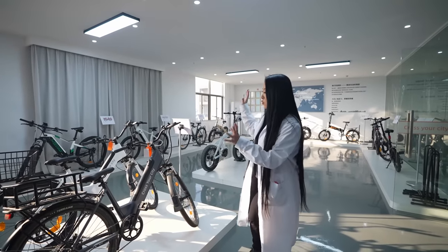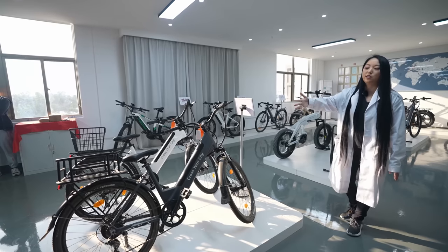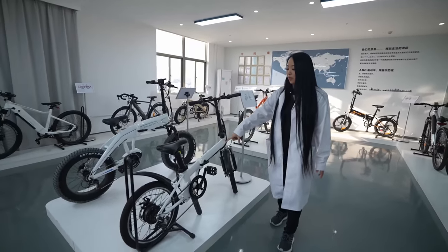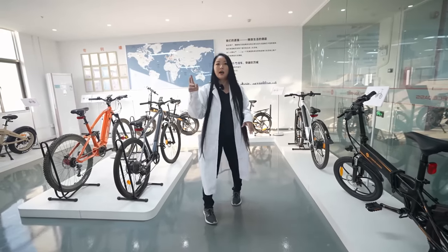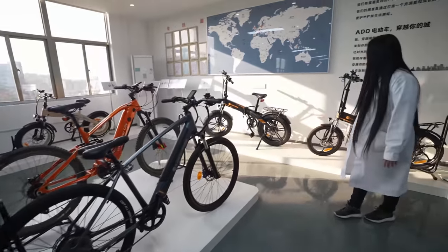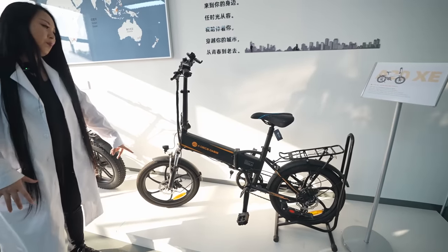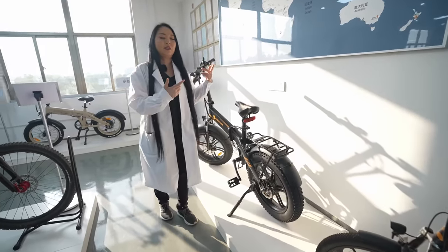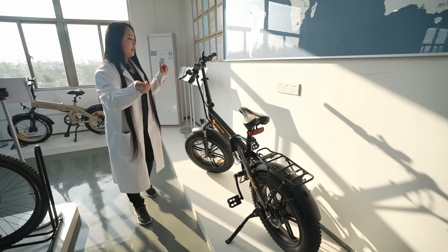Now we've arrived at the showroom. First there's a city bike — not foldable, but you can add a rear basket or accessories. Further along there's a smaller foldable city bike. There are several models here; I'll show you the two best sellers. One has a lighter design with thinner tires, and the other has thicker tires. I asked roughly how many kilometers each bike can do on one battery — the heavier one does about 70 km and the lighter one about 80 km per battery.